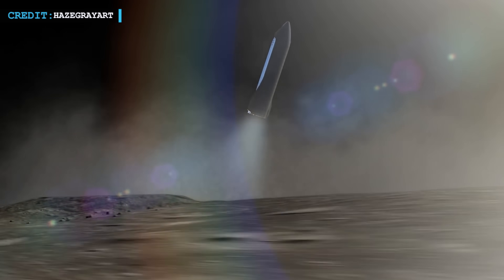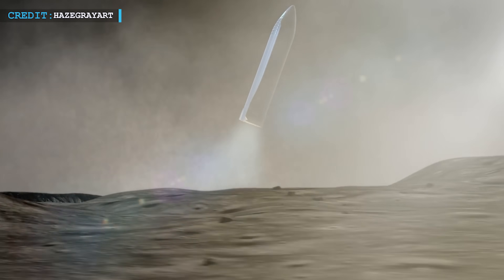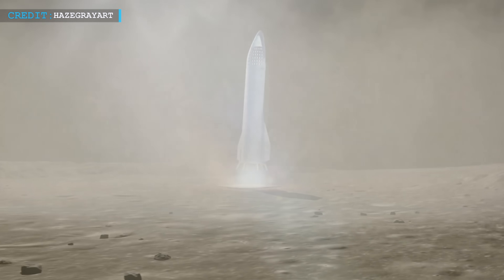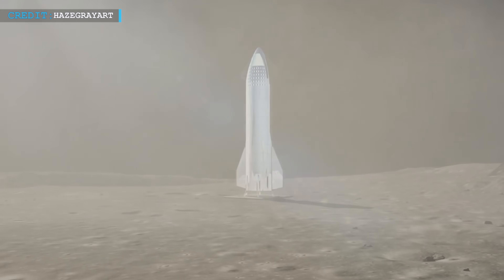NASA's $4.05 billion contract with SpaceX for two human-related Starship vehicles signifies just how much faith the agency has in this bold vision, aiming to put astronauts back on the lunar surface for the first time since the Apollo missions.